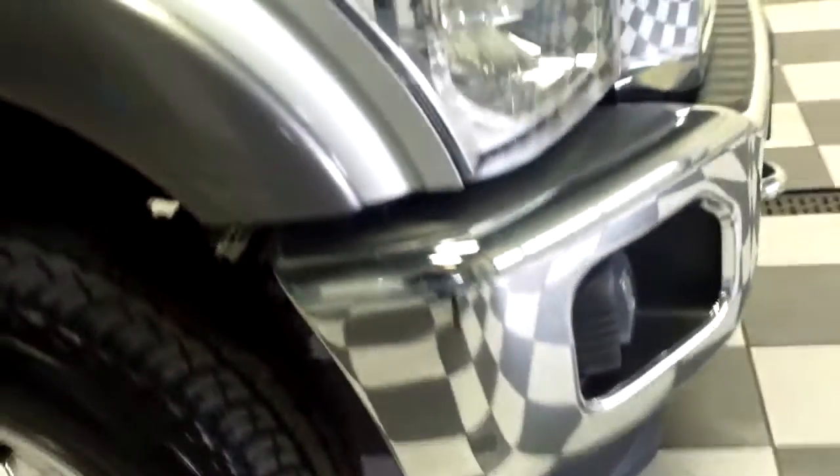These tires are about 100% tread life. The vehicle is in great shape — no major dents or scratches on this side.